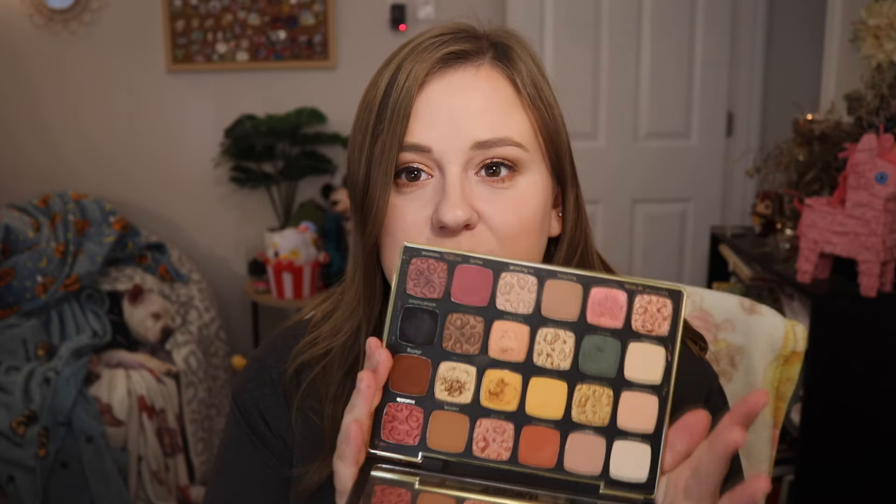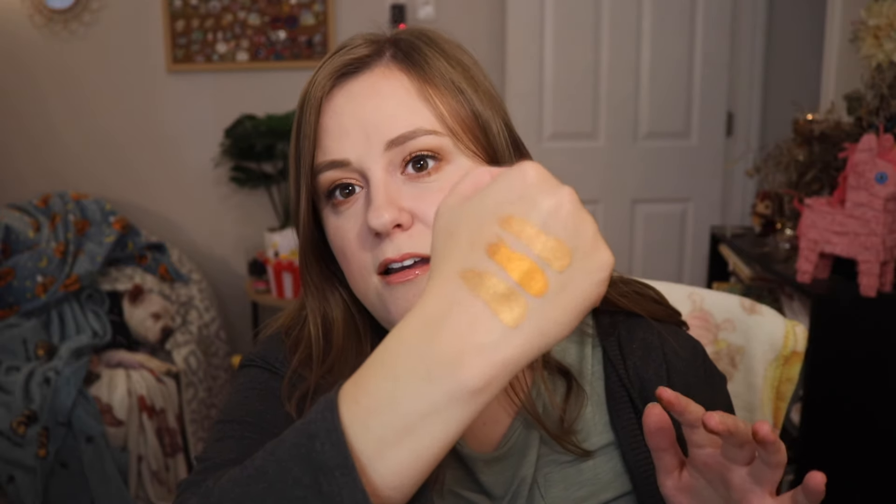The next one is another classic for me — this is the Tarte Maneater After Dark palette. This came out about two years ago and holy fall tones. I love all these metallics in here. Tarte's eyeshadows are low-key underrated. These beautiful shimmery metallics are just so rich and shiny and creamy. They do get a lot of fallout, especially with the glitter shades, so if you do your eyeshadow before foundation it's not that big of a deal. If you love a good warm tone palette, this is one of my top ones for fall. Great bang for your buck.